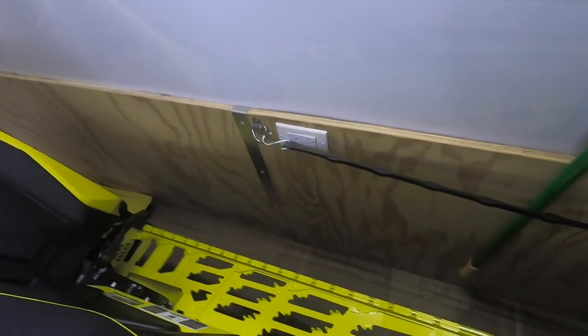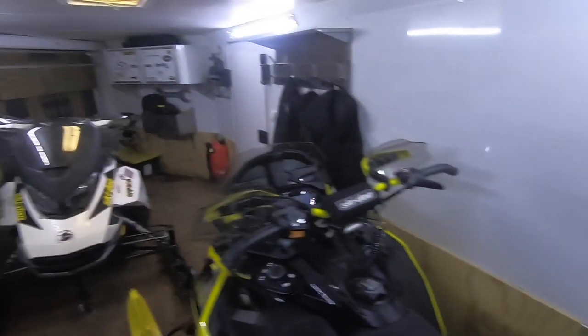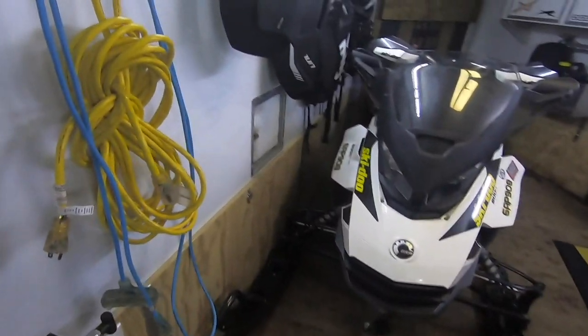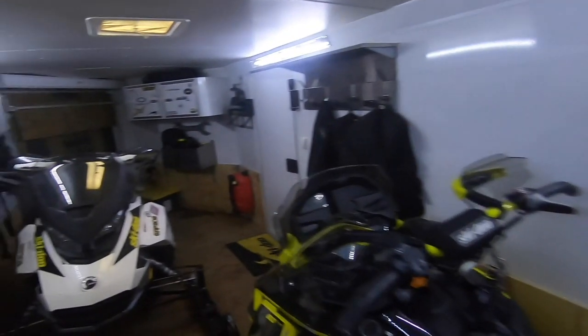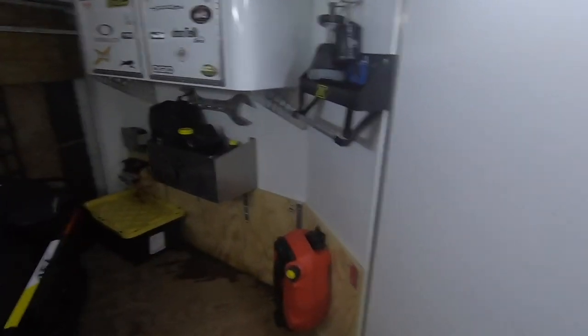I wired in three outlets just so that if I need tools or power inside the trailer, it has a shore power connection which I ran on the outside — so you just plug it in while it's in the driveway and you have full power inside the trailer.